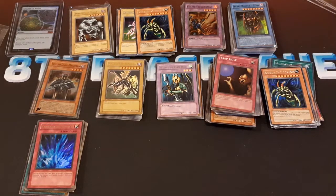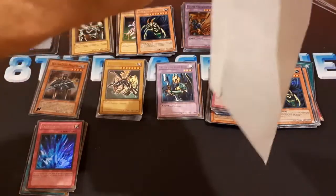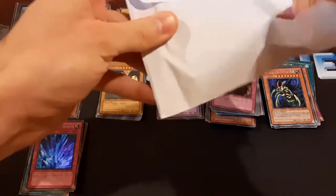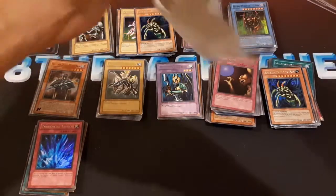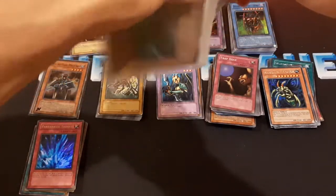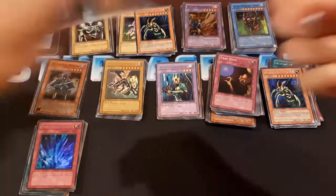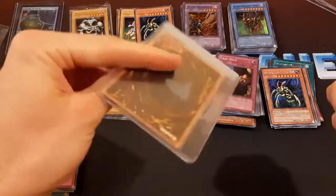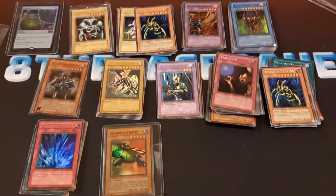What else have we got here? This is just one from eBay, I think. I don't know what this is — tape to the envelope. 1st Edition MRD Catapult Turtle — that's a nice one. Looks good. For the sake of time I'm just gonna leave that in there.